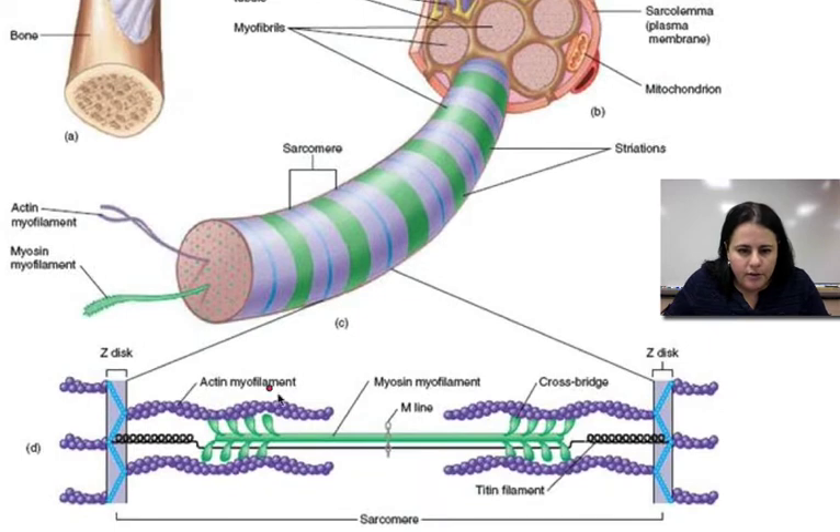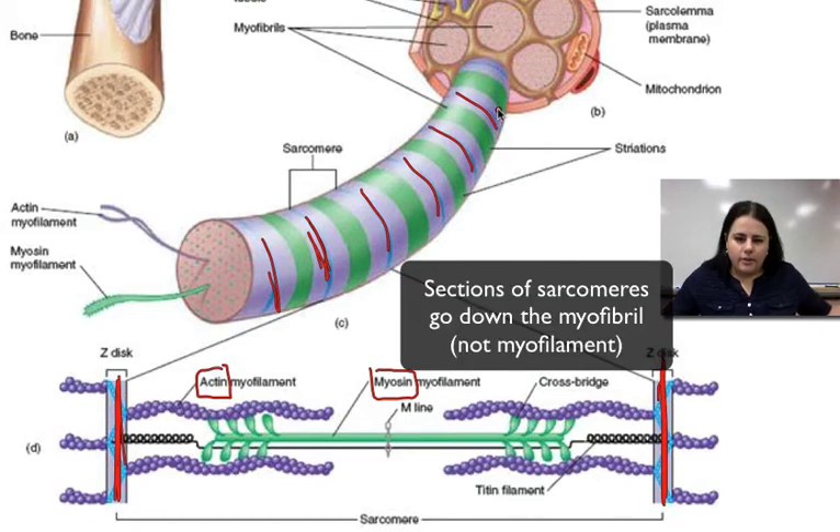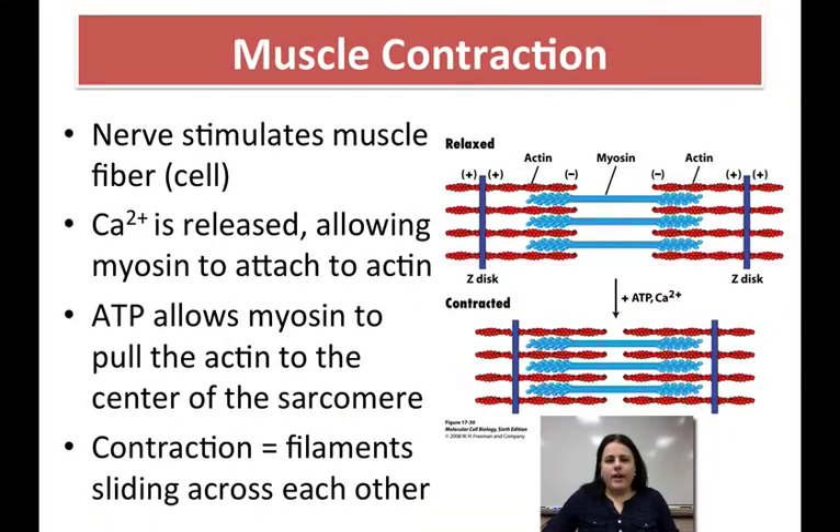Actin and myosin — shown here in green and purple. Myosin are thick filaments, and actin are thin. They will attach to each other within a section called a sarcomere. From one blue line to the next is a sarcomere, and these repeat along the myofilaments of actin and myosin. Each of these sections will contract and get shorter as the actin and myosin pull on each other.